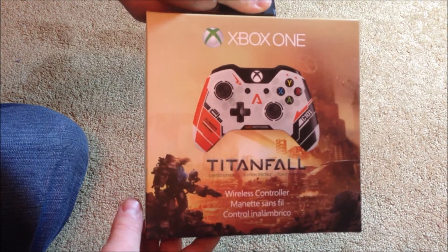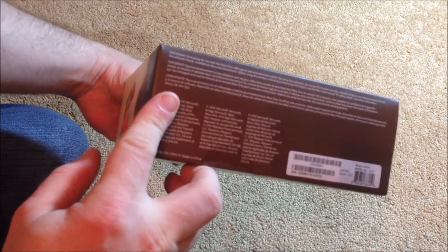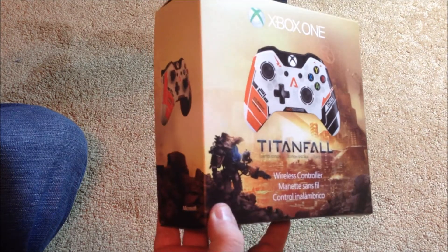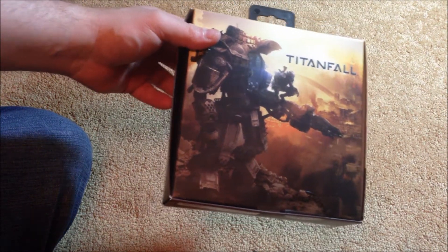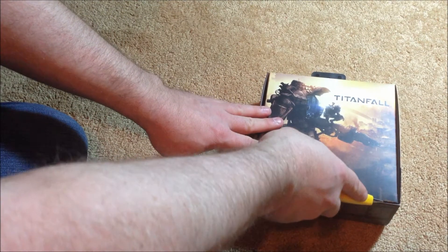I'll give you guys a look at the box. My apologies for my raspy voice — a bit of a flu happening. I picked this up at EB Games; I traded in a pile of games, about four Xbox 360 games, and got it for free. I think it was $64 Canadian, which is probably too much for a controller, but whatever.